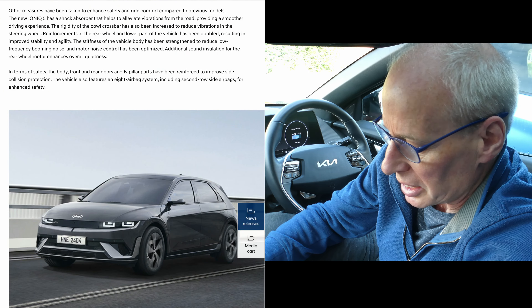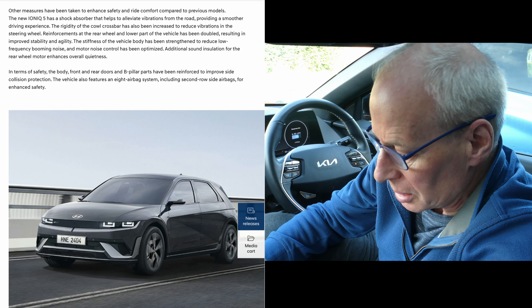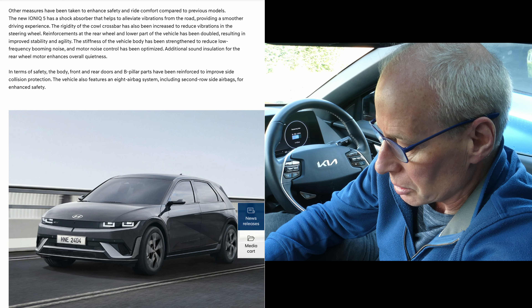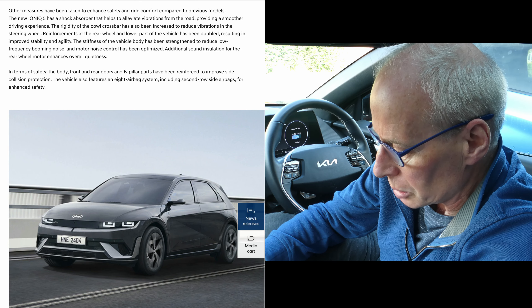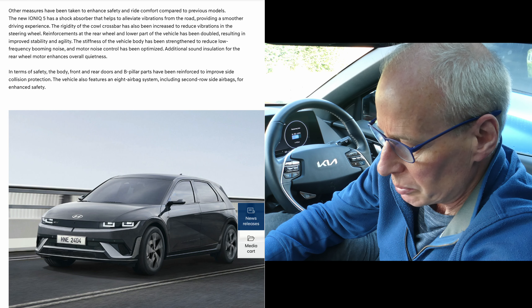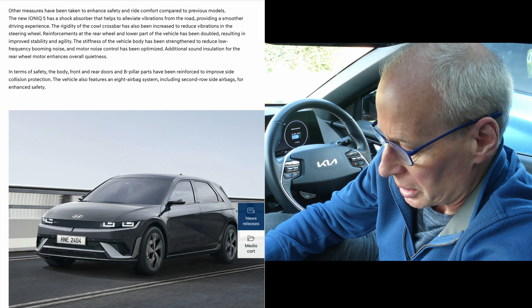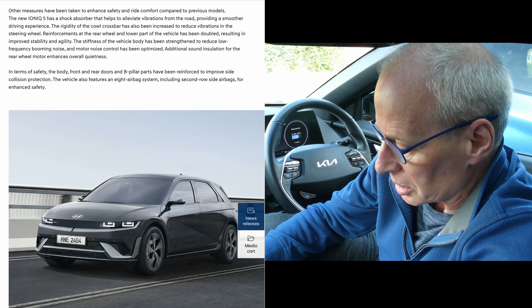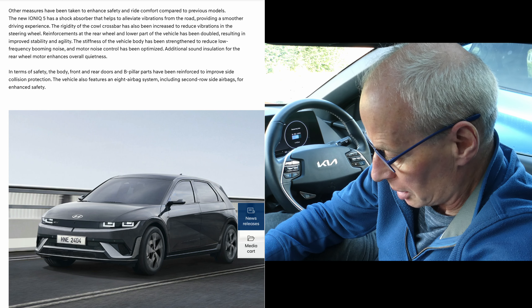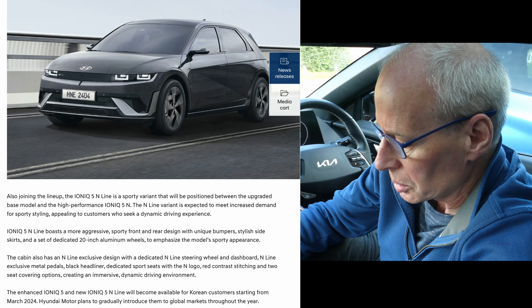Other measures have been taken to enhance safety and ride comfort. The new Ioniq 5 features upgraded shock absorbers to help alleviate vibrations on the road. Reinforcement to the rear wheel and lower part of the vehicle has been doubled, resulting in improved stability and agility. Body stiffness has been strengthened to reduce low-frequency booming noise, motor noise control has been optimized, and additional sound insulation on the rear wheel motor enhances overall quietness. The body and front and rear door B-pillar parts have also been reinforced to improve side collision protection.